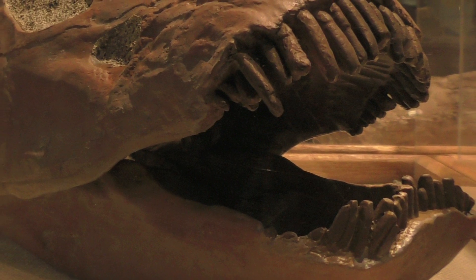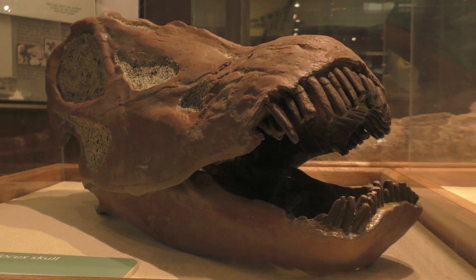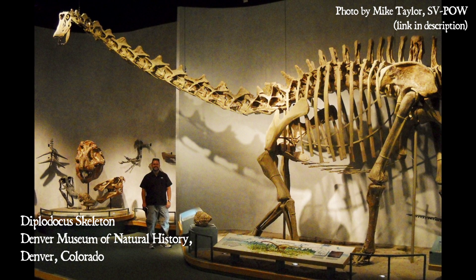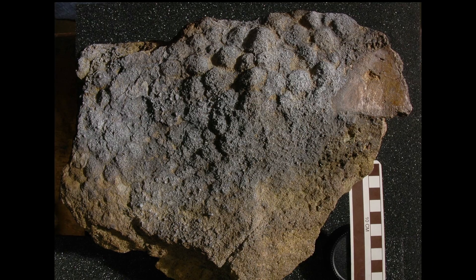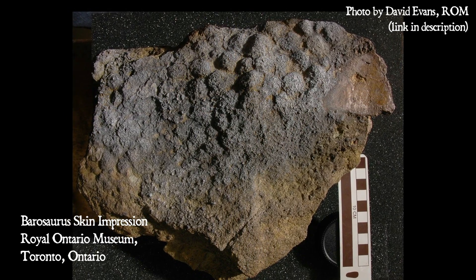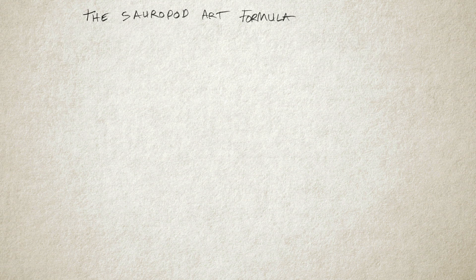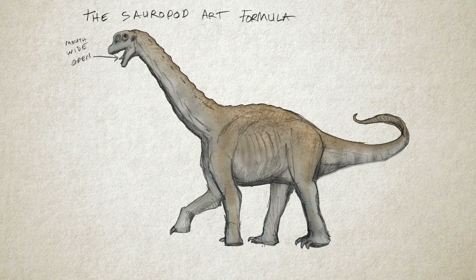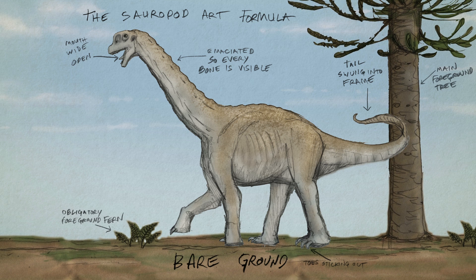Rebecca and I decided that the best animal for our illustration would be Diplodocus. Its bones are found in this layer of the Morrison Formation, and the skeleton shows us it was a strange and beautiful animal. But what should the rest of it look like? There are some small skin impressions from diplodocid sauropods that tell us that at least some sections of them were scaly. But what color should they be?